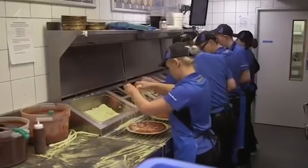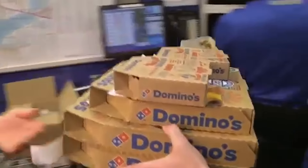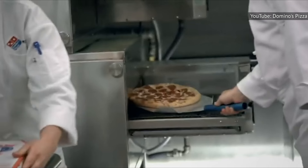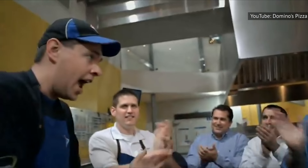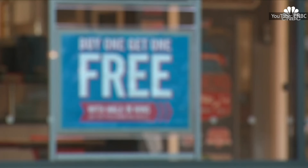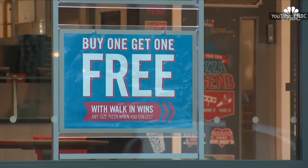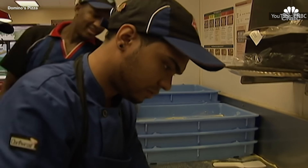Domino's primarily franchises internally, so many entry-level employees at the chain eventually move up to ownership positions. In fact, more than 90 percent of franchise owners come from within the company, having managed or supervised stores before owning their own. Today, there are more than 17,000 franchised and corporate-owned stores in more than 90 international markets, meaning there's no shortage of locations for employees to learn and train in, or open up stores of their own.